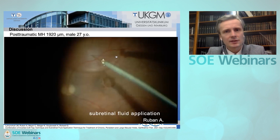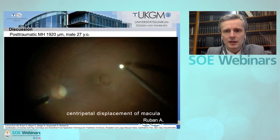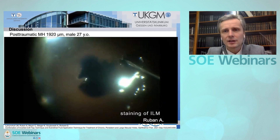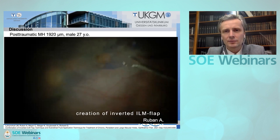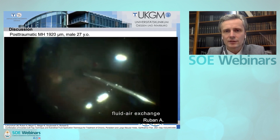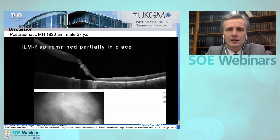As a discussion, I would like to present this case from Dr. Ruban. He treated a post-traumatic macular hole, quite large — almost 2000 micrometers — in a young male. The surgeon injected BSS subretinally and performed a slight massaging of the retina. The ILM was stained and the inverted ILM flap was created to cover the already-smaller macular hole after subretinal injection and macular massage. At the end of surgery the macular hole was closed with the inverted ILM flap. Unfortunately, the patient presented one week after surgery with a rhegmatogenous retinal detachment caused by a peripheral hole.